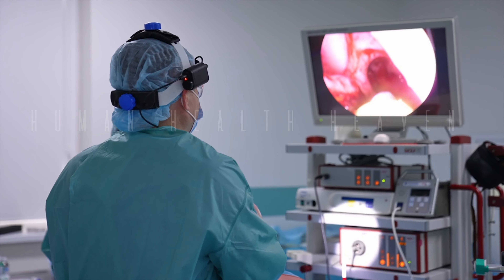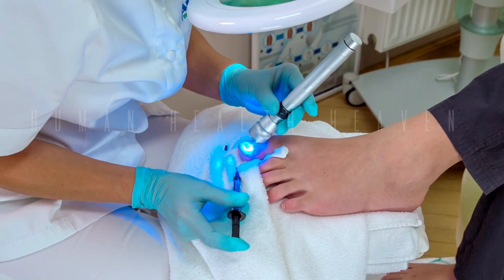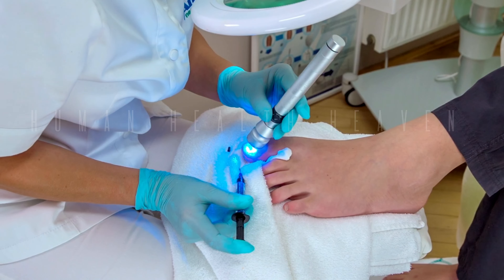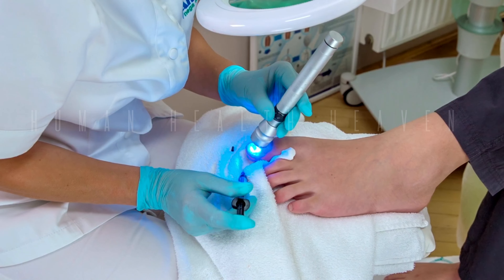A stent may be placed in the ureter to keep it open and allow urine to drain. The entire procedure usually takes about 30 to 60 minutes, depending on the size and location of the stone.